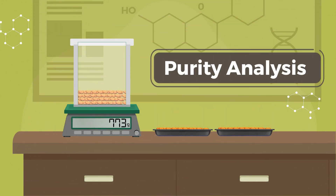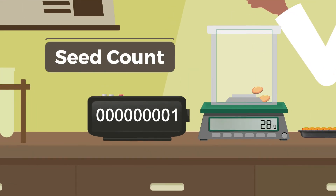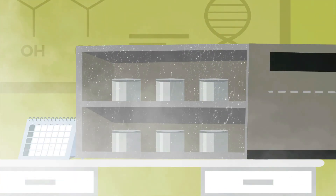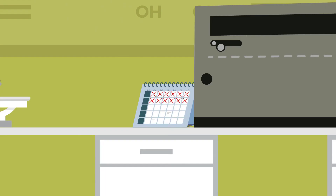Step 3 is seed testing. Seed technologists do this to check and provide information on the seeds' health. Seed testers do a purity analysis by checking the purity of the working sample to identify the purity of the seeds. They then do a seed count to determine the actual number per kilogram based on the sample.